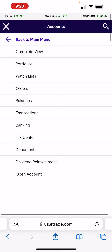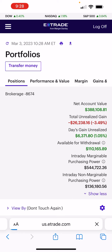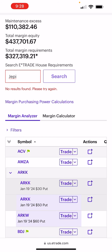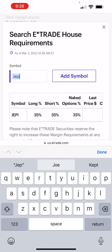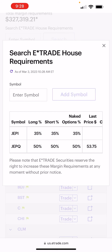Here's why I have more in JEPI than JEPQ: JEPI is less volatile, and JEPQ is higher maintenance. If you go to the maintenance tab, you'll see that JEPI has 30–35% maintenance, which is pretty low. Whereas JEPQ has 50% maintenance. So for every $1,000 I put down in JEPI, only $350 is taken up by my brokerage account.